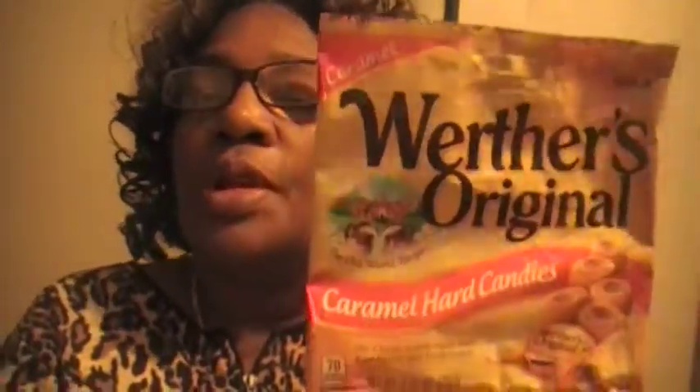It's a buttery caramel and if you like caramel you'll love these. So when you're out and you decide you want some candy, pick up some Werther's Originals — you'll be glad you did. Also give me a thumbs up, hit the notification button so you'll know when I'm uploading, and subscribe. Tell me how you like this candy. Toodles!